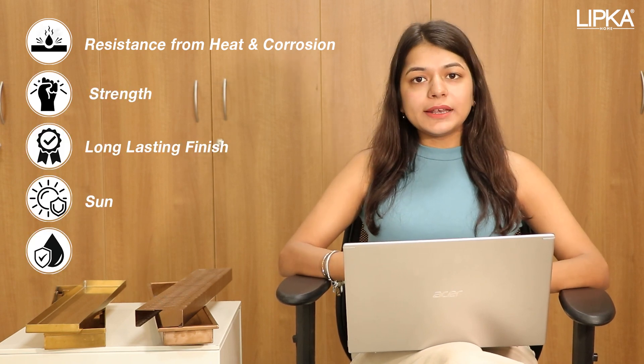PVD coating on the product provides resistance from heat and corrosion, plus extra strength and long-lasting finish. The product does not fade or get damp. PVD coating can be used in colors such as yellow gold, rose gold, black, and many more.